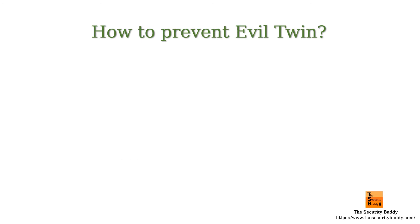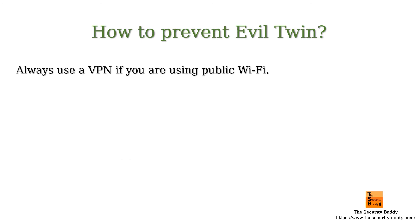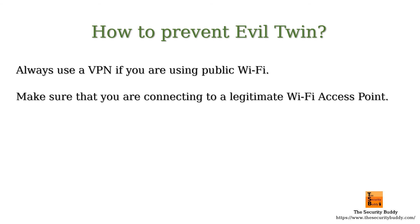How to prevent Evil Twin? Always use a VPN if you are using public Wi-Fi. VPN creates an encrypted tunnel before any data is transmitted. As a result, even if attackers try to intercept, they cannot decrypt and read the data. If you are connecting to a public Wi-Fi access point, verify that it is the legitimate one.